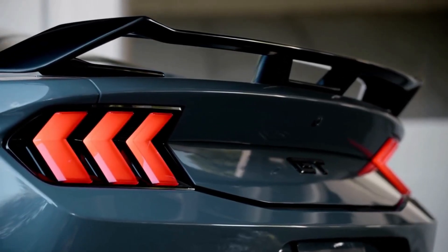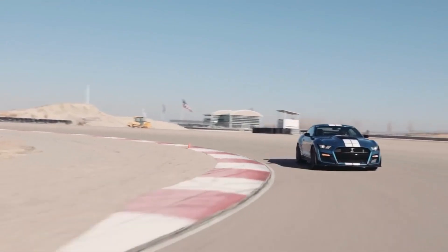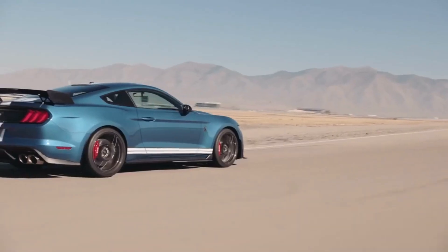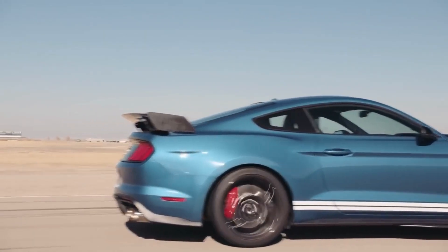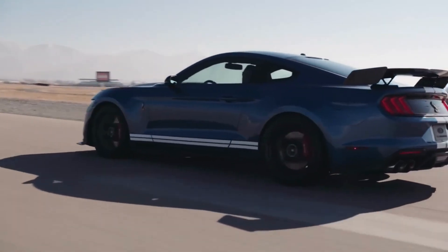One of the things that sets the Mustang GT apart from other sports cars is its unique design. The car has a long hood and a short rear deck, giving it a classic muscle car silhouette that is instantly recognizable. The exterior is adorned with stylish details such as LED headlights and taillights, a blacked-out grille, and a rear spoiler.